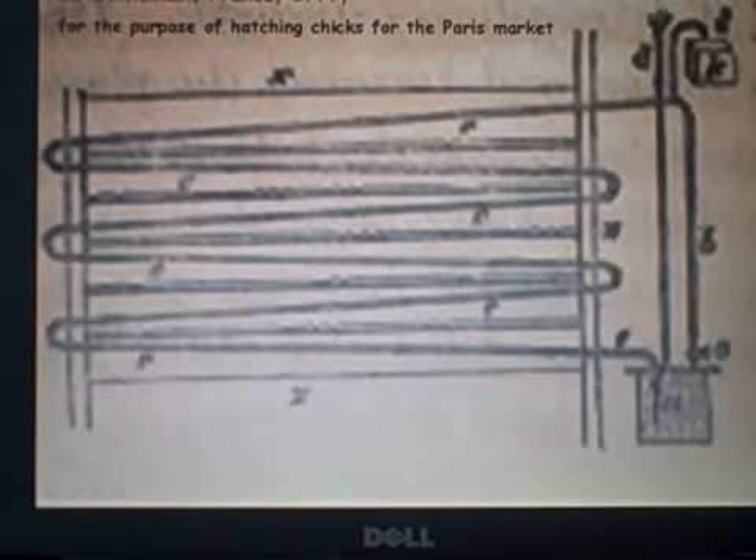Up here at the top of the system you've got a funnel, and that was used to fill the system. They would carry buckets of water up to the top and just pour it down. Everything would come up to the top — water seeks its own level.